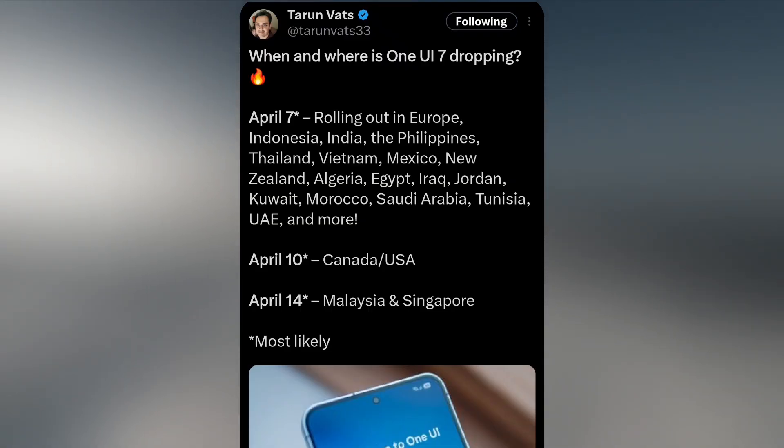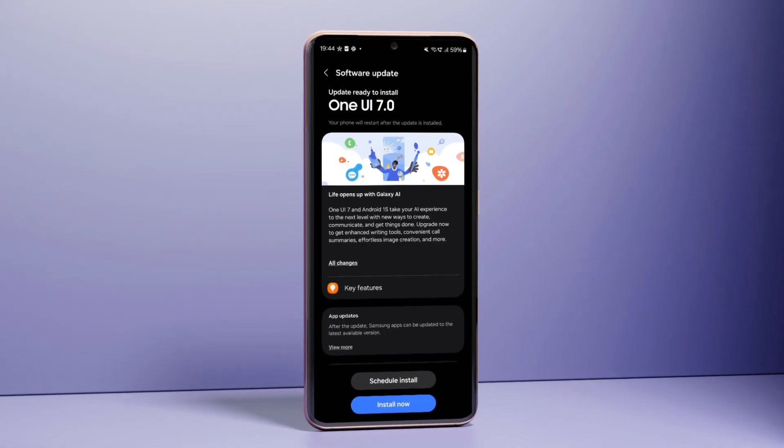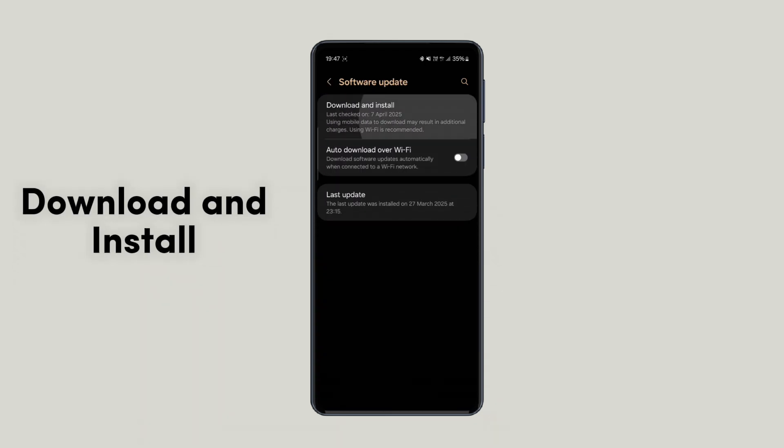According to tipster Tarun Vats, several countries, including those in Europe and India, are likely receiving the update now. If you haven't received it yet, just go to Settings, Software Update, and tap Check for Updates.